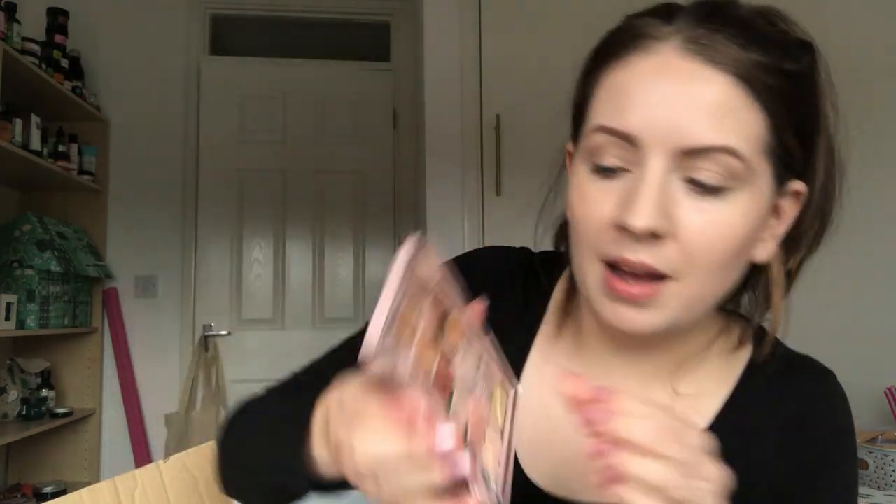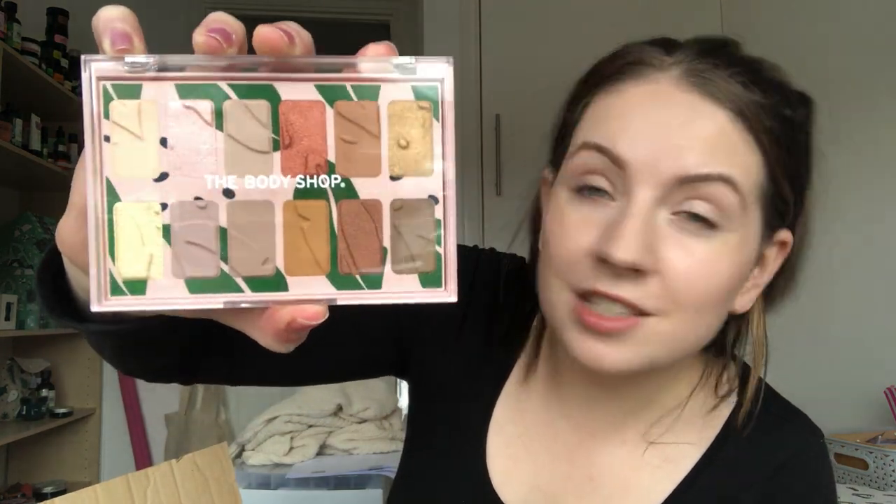There is also the Own Your Naturals eyeshadow palette. This is for a customer so I don't want to open and destroy it, but that is the Own Your Naturals eyeshadow palette - beautiful.